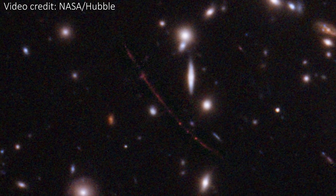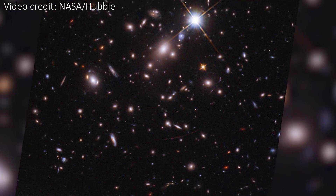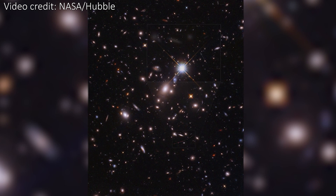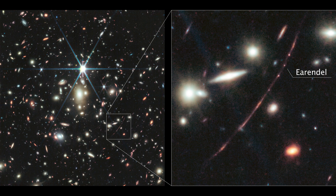Previously, Hubble imaged a star called Earendel, which is the current record holder for the most distant single star ever imaged. Stick around, because recently JWST imaged that same star, and we'll take a look at that once we're done with El Gordo.